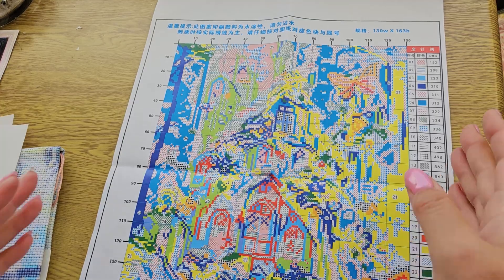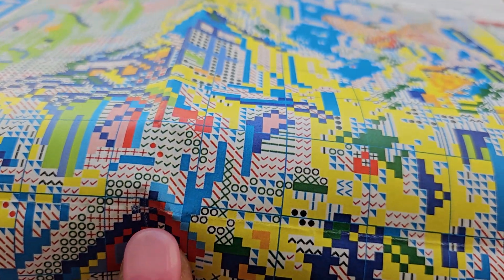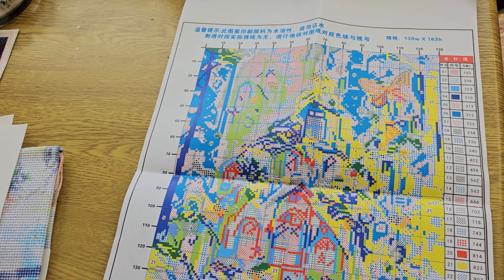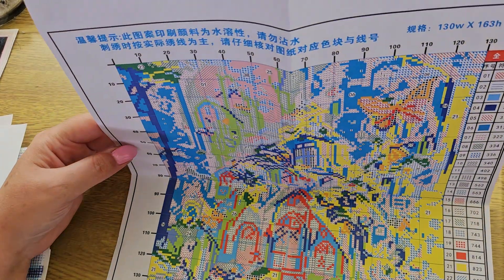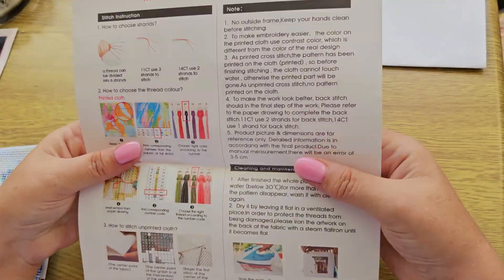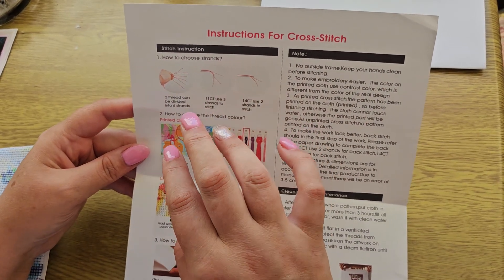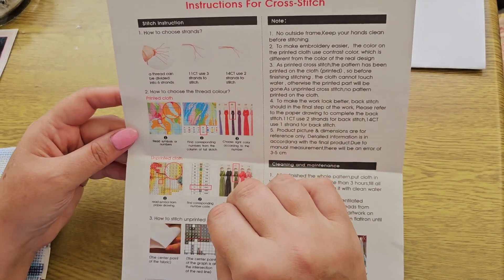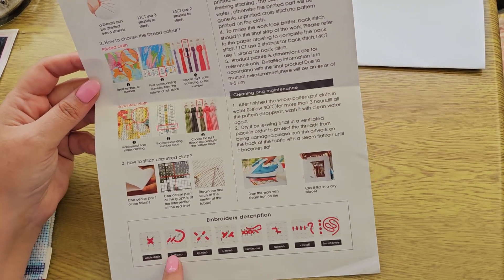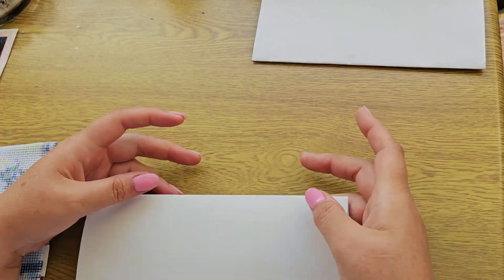The printing is really nice — no blotching, smearing, or transfer. The only downside with it being on paper is that where it folds, it will wear away over time from unfolding and refolding. We also have an instruction sheet — how to get your threads ready, how to use them for printed or unprinted cloth, diagrams of stitches that may or may not be in your kit, and how to care for the finished piece.